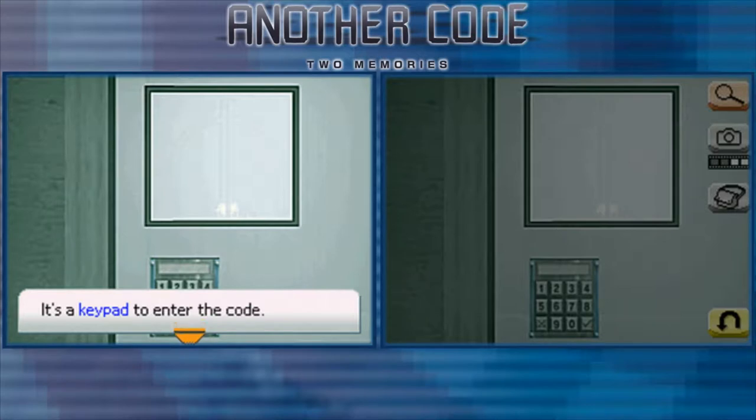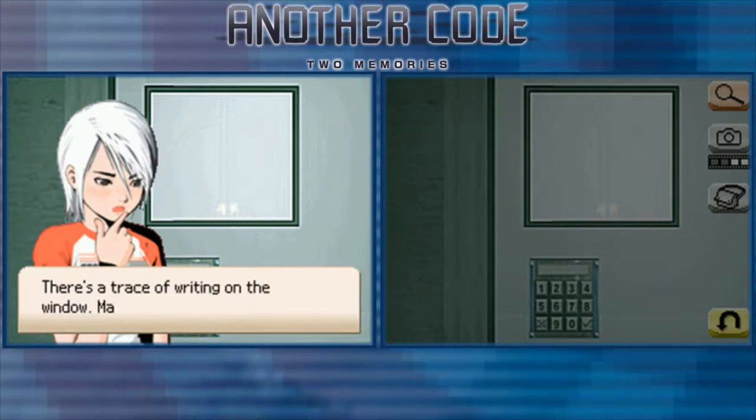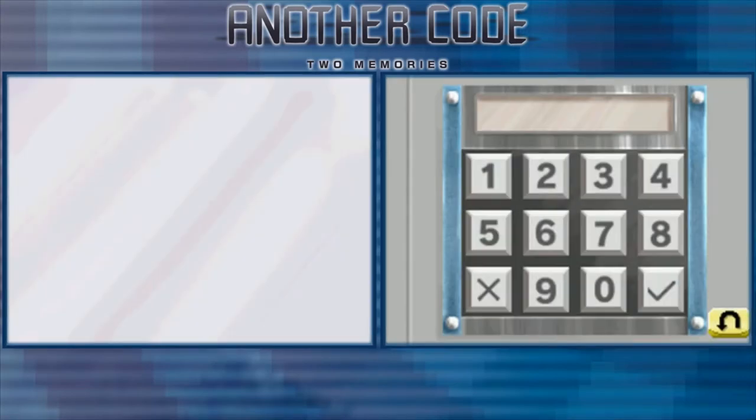It's a door to the lab with a keypad to enter the code. There's a small glass window with a trace of writing on it. It looks like one of those blow-into-the-DS parts again. Sorry for that cut — apparently my microphone and DS don't work at all. The point is you have to blow into the microphone to reveal a number on the window.